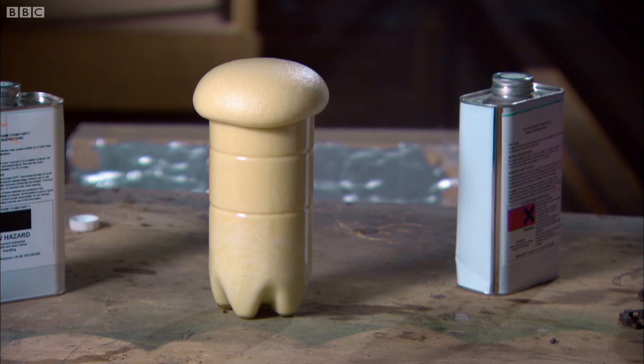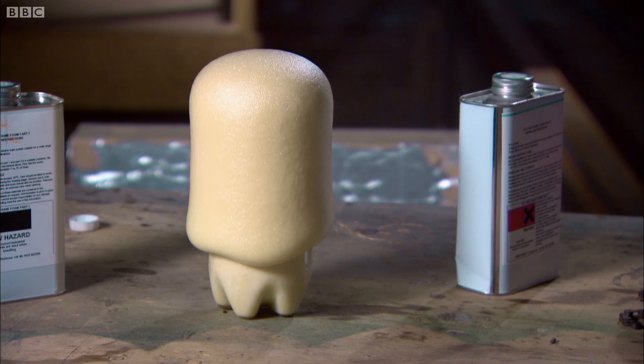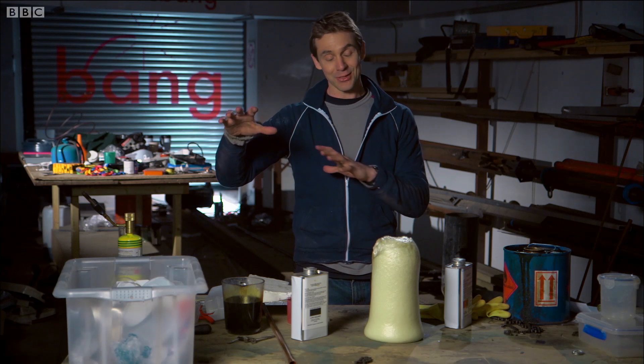That seems to work very nicely. Plastics are made in all sorts of different ways; this is just one of them. So if all these plastics are made from stuff derived from crude oil, is there a chance that these plastics can be turned back into something like crude oil, or ideally something like petrol or diesel that can power vehicles?